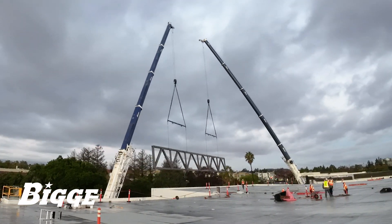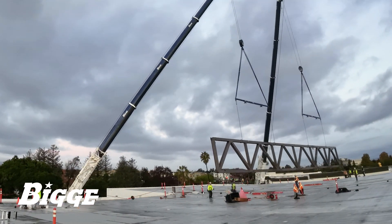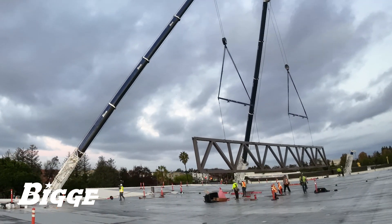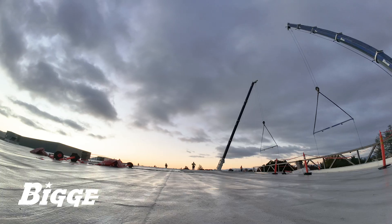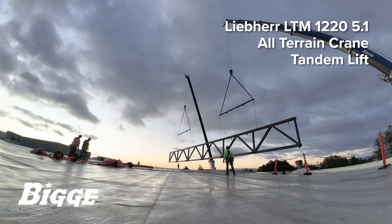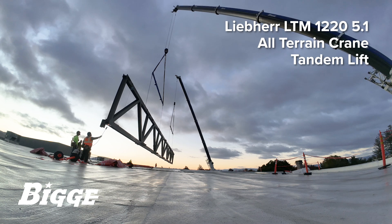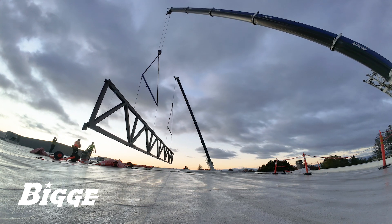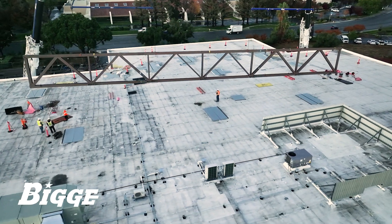Biggie approached the job in a way that would ensure the most efficient and timely execution by using multiple cranes. The first truss, measuring 144 feet in length and weighing 36,000 pounds, was hoisted with a tandem lift by two Liebherr LTM 1220-5.1 all-terrains. The team maintained close radio communication to remedy the lack of line of sight between the cranes, enabling them to make the lift from opposite sides of the building.